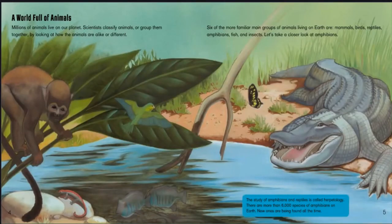A world full of animals. Millions of animals live on our planet. Scientists classify animals, or group them together, by looking at how the animals are alike or different. Six of the more familiar main groups of animals living on earth are mammals, birds, reptiles, amphibians, fish, and insects. Let's take a closer look at amphibians.